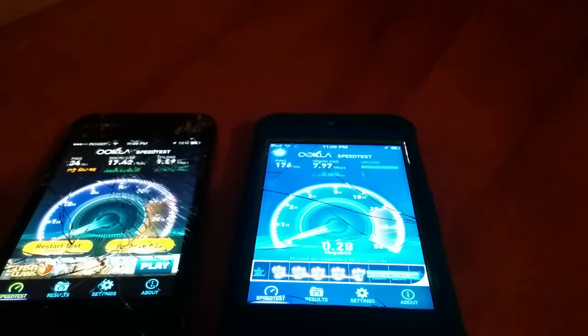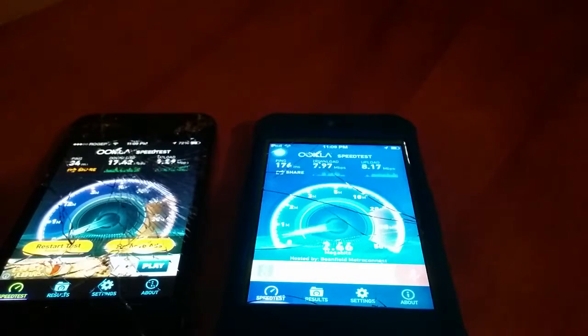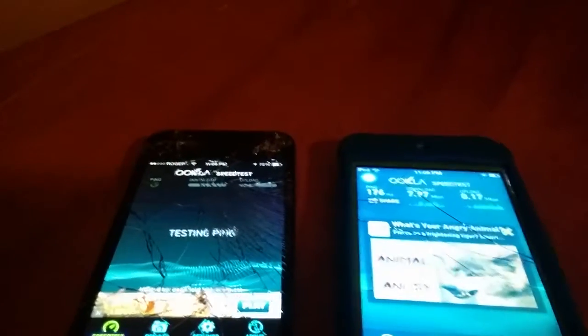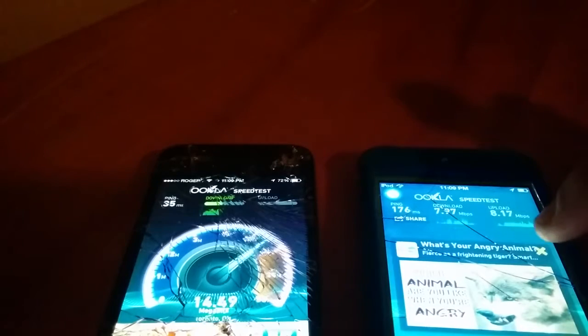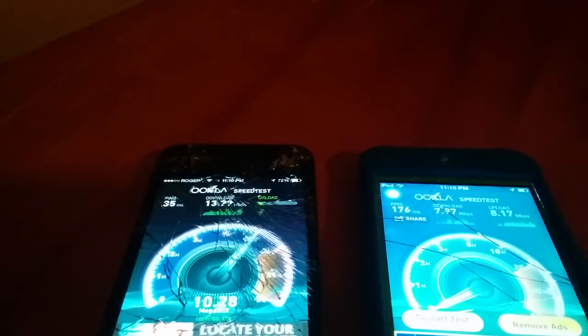I think the iPhone is a clear winner here. We'll run one more speed test on both devices just to be sure — might even get better upload than download. Not in my usual recording spot, of course, as you can tell. We're getting some better speeds here: 35 millisecond ping, 13 down, and we're hitting the proper upload now.